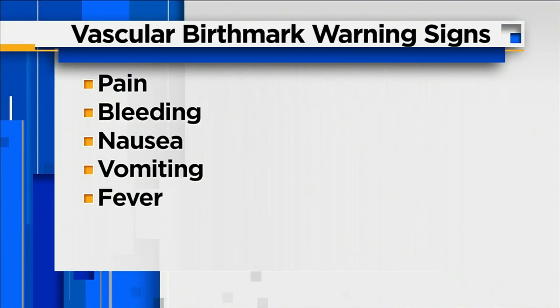Warning signs of an internal vascular birthmark are pain, bleeding, nausea, vomiting, or a fever as a result of an infection. Sometimes it could be too late by the time you discover them, and it happens all of a sudden — the patient comes to the emergency room with a very big, distended belly because it bled or became infected.